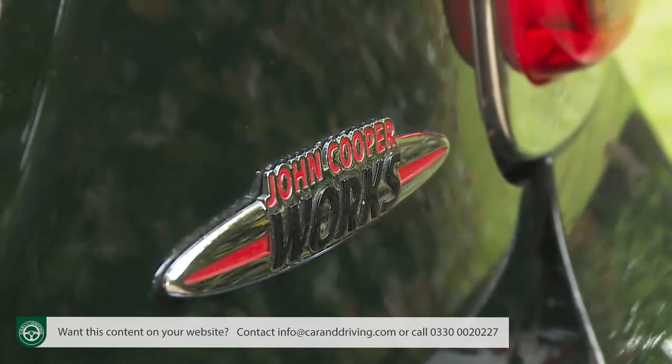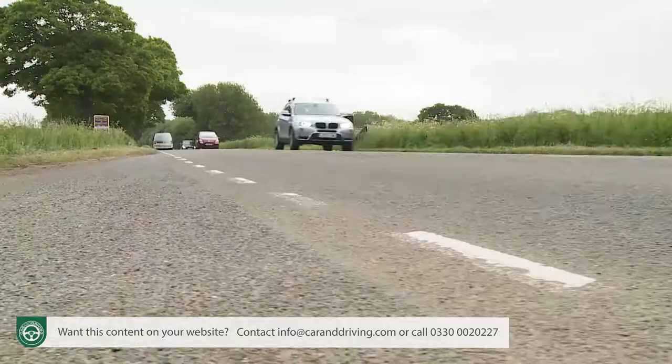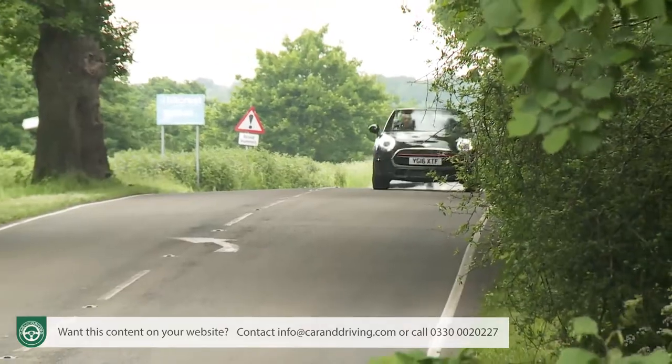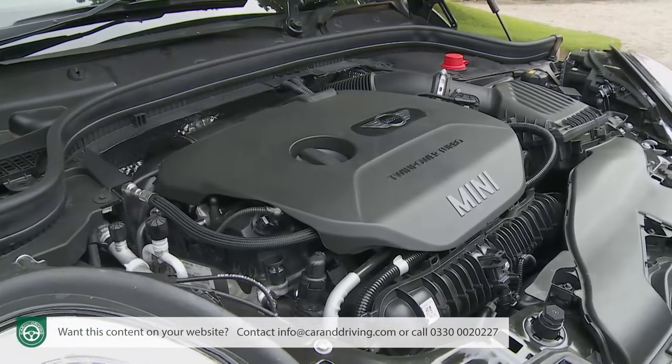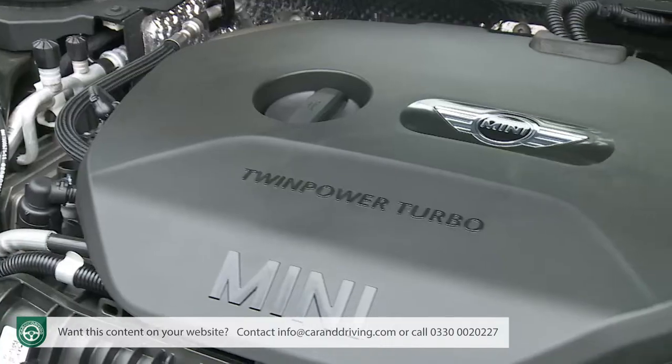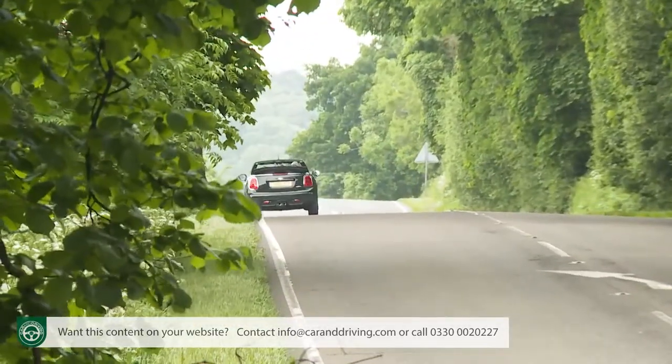If that's all you're going to be doing most of the time, don't bother forking out for the flagship 231 brake horsepower John Cooper Works model with its firmer feel, 6.6-second 0–62 mph acceleration and 150 mph top speed. Instead, you're more likely to be among the vast majority of buyers choosing one of BMW Group's latest downsized three-cylinder 1.5-litre engines. There are two of these twin-power turbo powerplants: the 136 bhp petrol unit in the affordable Cooper model, and a 116 bhp diesel in the Cooper D. For us, it's the petrol-powered Cooper that represents the sweet spot in the range.